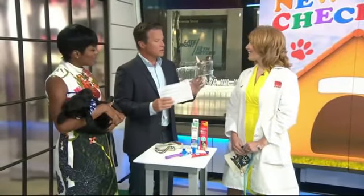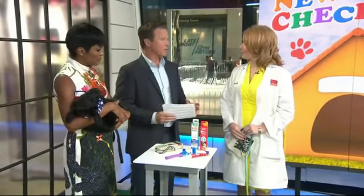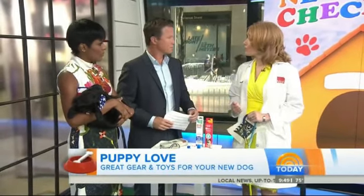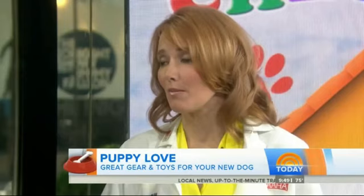Good morning. So if you have a new dog in your house, first week, you've got to get to the vet. The veterinarian's going to screen them for any congenital problems they could be born with, look for things like fleas, intestinal parasites, and in an older dog, heartworm disease.